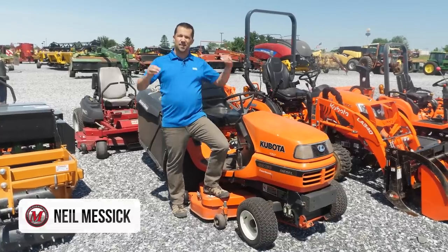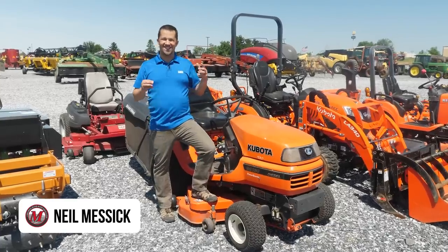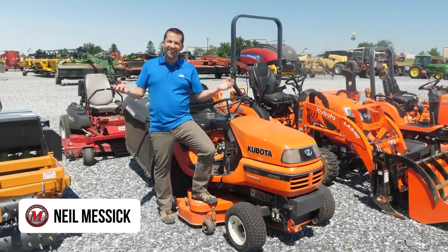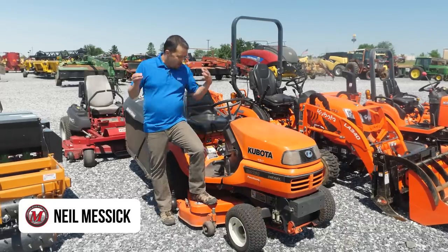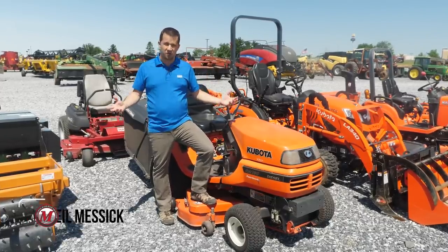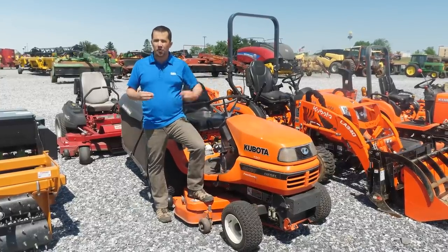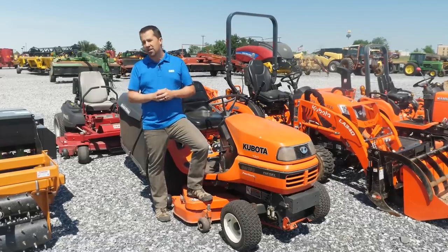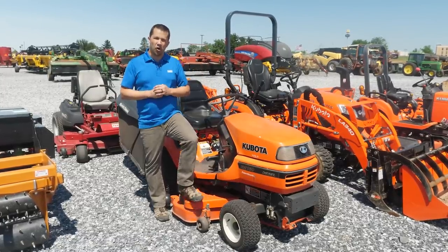Neil from Messick's here today to discuss the humble garden tractor — and more specifically, the death of the garden tractor. You just don't see these things around all that often anymore. Good heavy garden tractors have been removed from many manufacturers' product lines, and there's clearly not as much emphasis put on those products anymore. Today we're going to discuss the decline of the garden tractor and why you just don't see them much anymore.